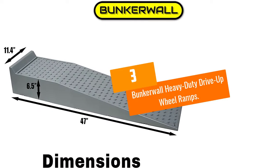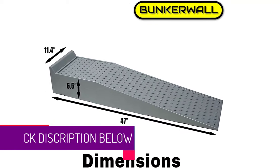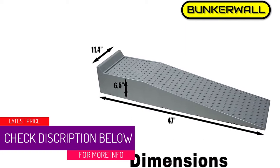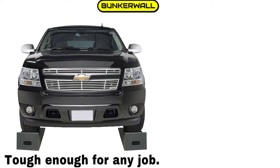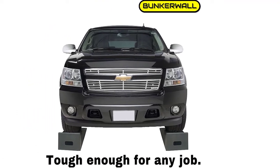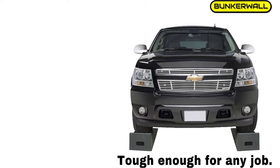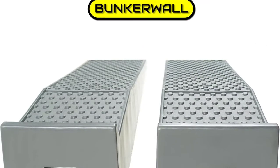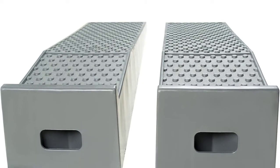At number three: Bunker Wall Heavy Duty Drive-Up Wheel Ramps. At first glance most people think these are made of metal, but they are actually manufactured from high-density polyethylene (HDPE). These professional-grade garage car ramps support vehicles with a gross vehicle weight of up to 20,000 pounds. That massive strength at such a price point places them among the best car ramps for trucks, SUVs, RVs, campers, tractors, and other heavy vehicles.